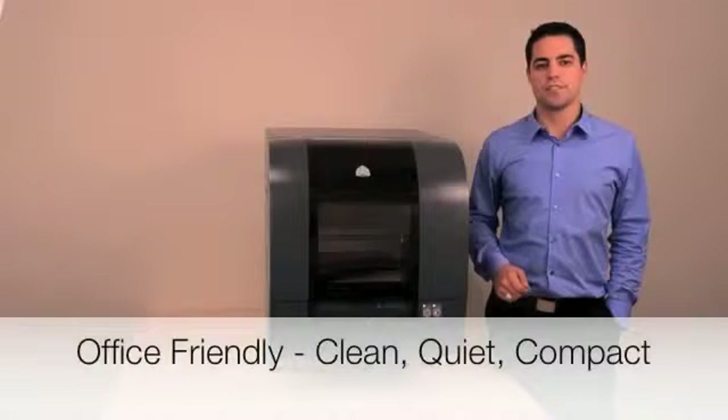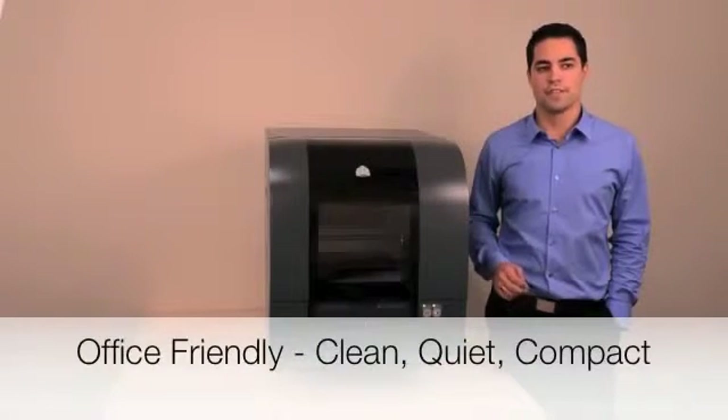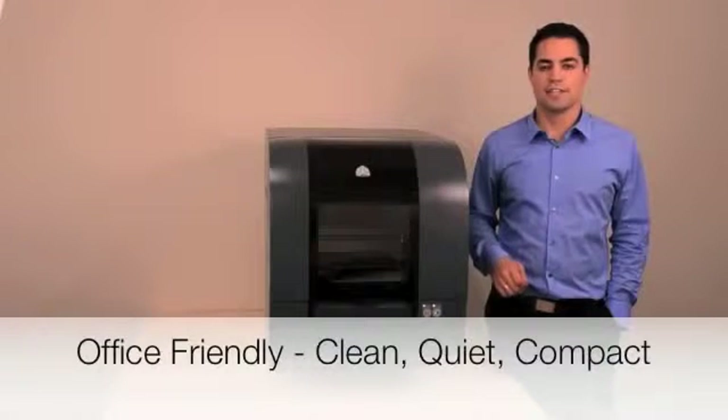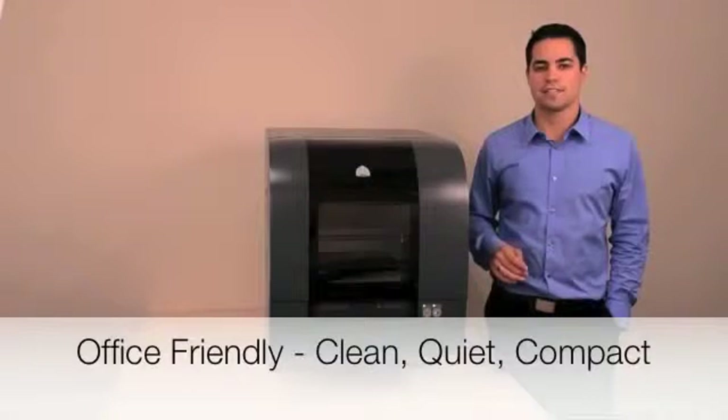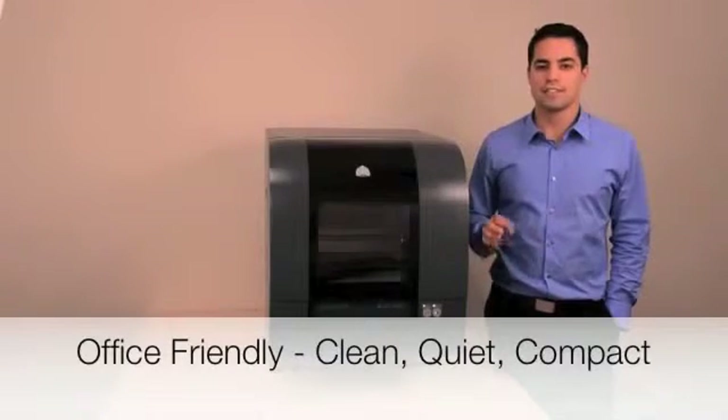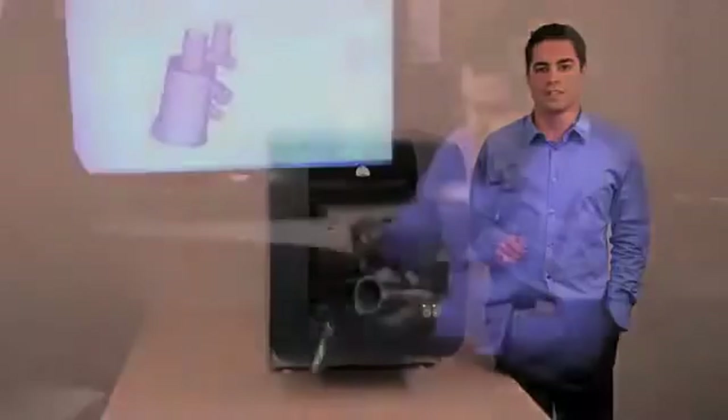PROJECT 1500 will fit in your design space, meaning you can print whenever you need to. Additionally, it will not generate any excess heat, produce smells, or use messy powders to distract you from your work. With its network connectivity and an intuitive web browser interface, your design team can access it from anywhere on the planet. It even sends emails to notify you of its build status.